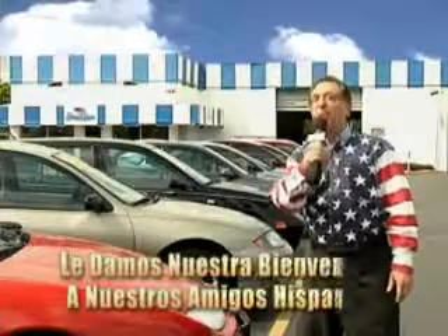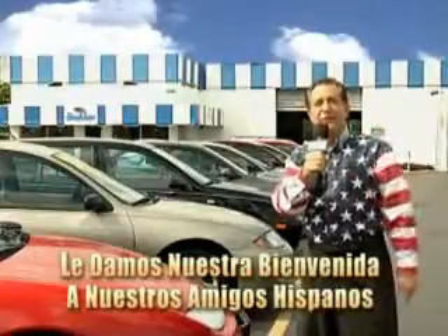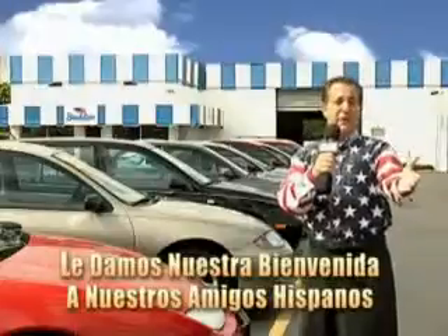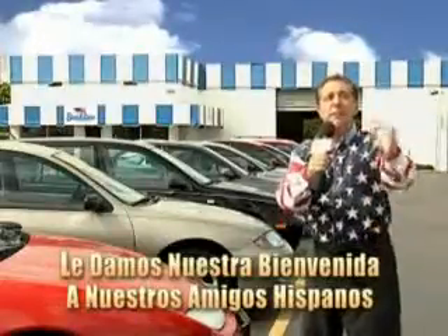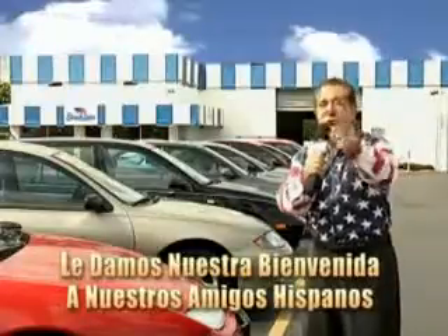Welcome to Beach Cars' Incredible Parade of Values, where we price to sell. You want to buy late models for less? You've heard of one-price pricing, rule book pricing, warehouse pricing, and wholesale pricing. But for well over 40 years here in Palm Beach County, you've got Beach Cars pricing.